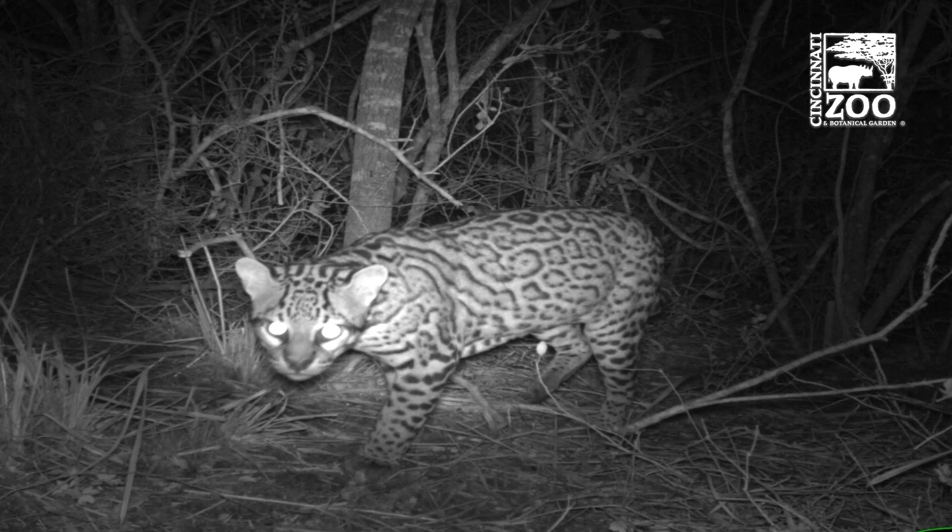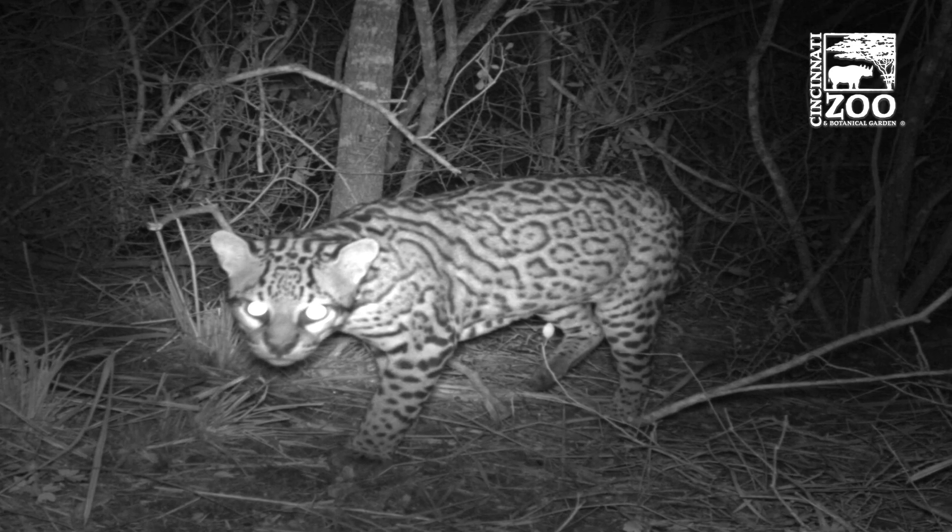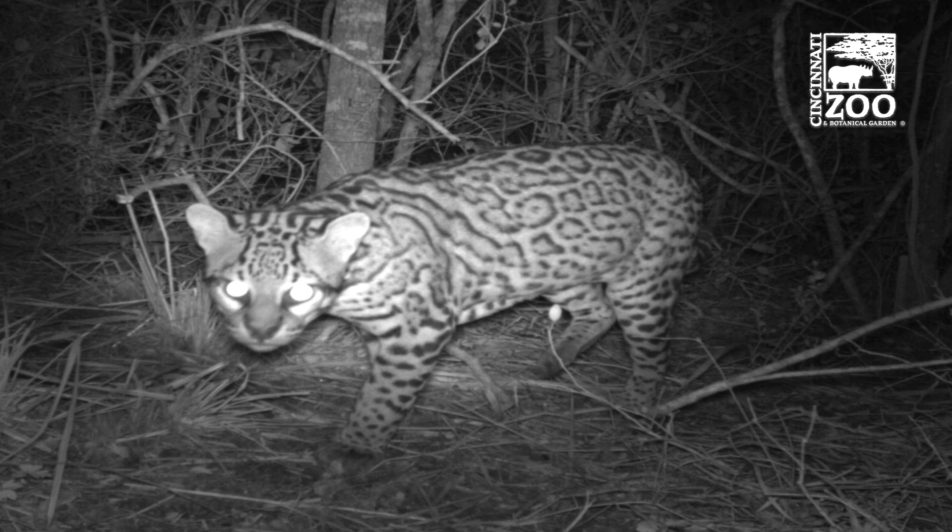We're working with wild ocelots in Texas, and there's only about 60 to 100 of them left in the wild, so not very many cats left. And occasionally these cats get hit by automobiles and they get killed, and normally once they die, that's the end of their genetic contribution.